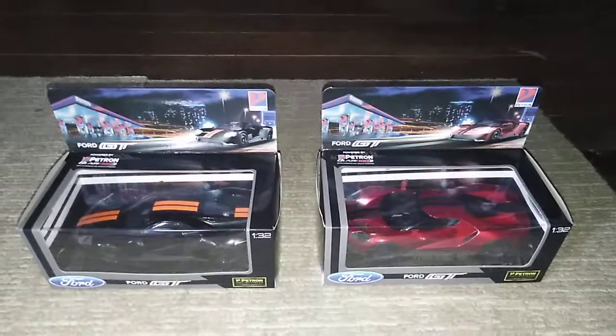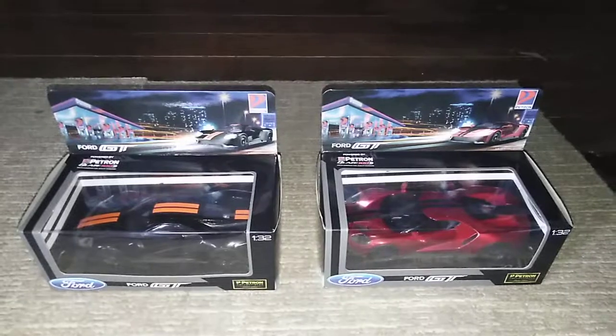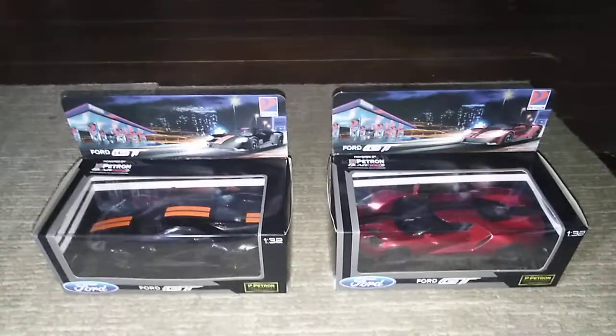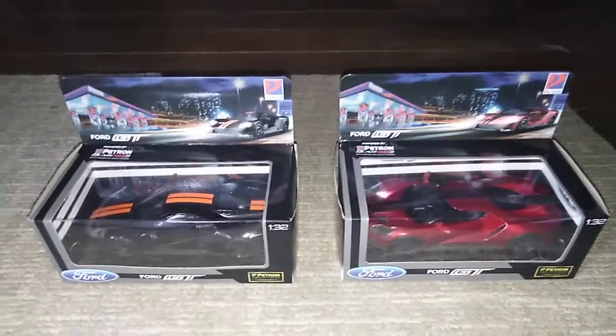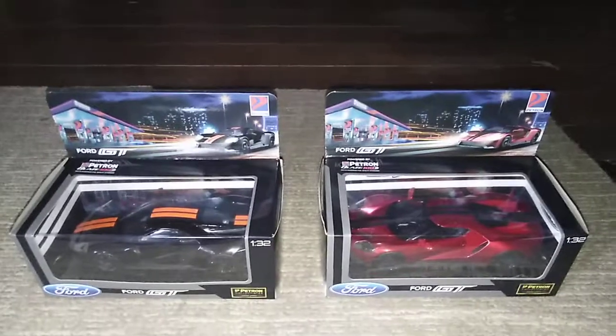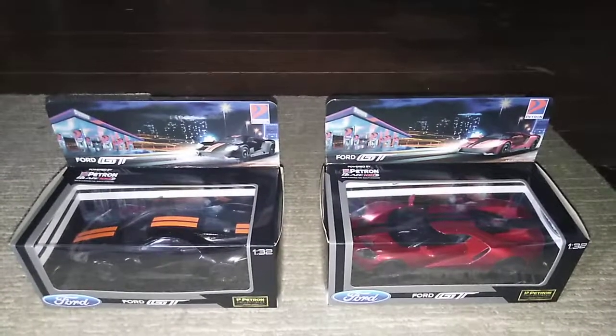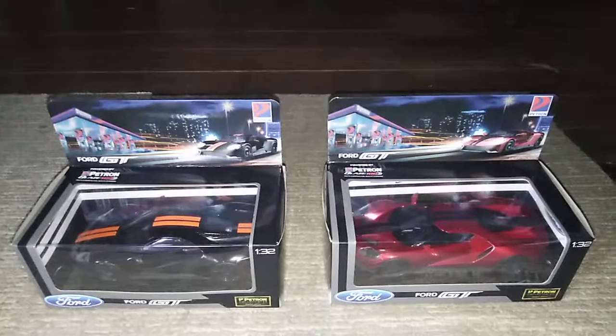Hello, what's up guys, this is Percy and guess what I just bought for myself — these two gifts from Petron. They're Ford GT car collections and they are really amazing.